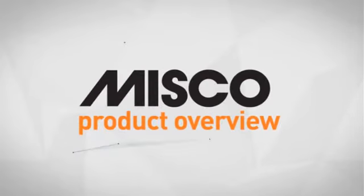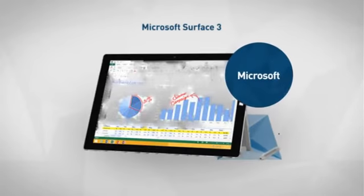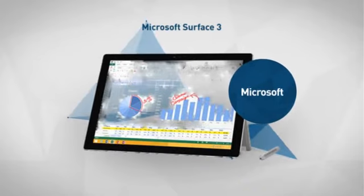Welcome to another MISCO product overview. Today we look at this smart tablet computer from Microsoft. So let's dive in.